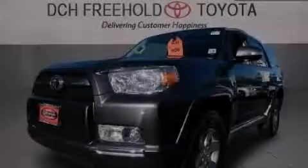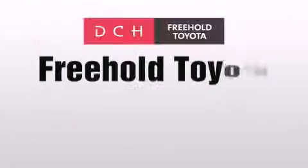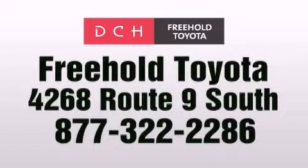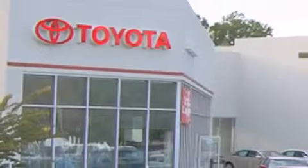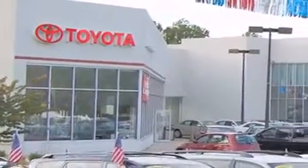Please call today to reserve this vehicle for a test drive. DCH Freehold Toyota is located at 4268 Route 9 South in Freehold. We are proud to be one of the premier dealerships in the area for new and certified Toyota cars, trucks, and SUVs.